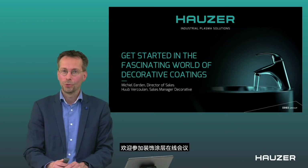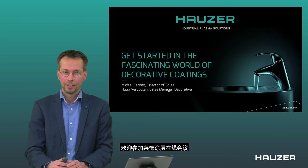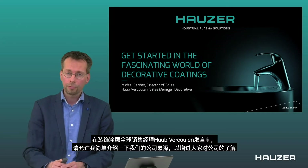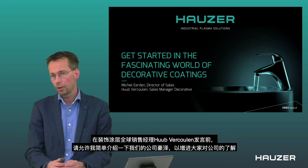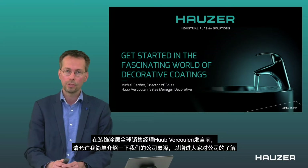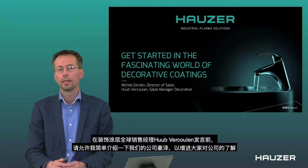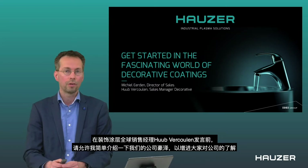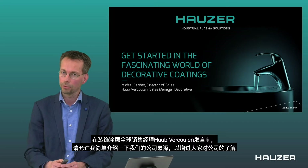Dear ladies and gentlemen, I'd like to welcome you to this webinar on the topic of decorative coatings. Before I give the word to Huub Verkuhlen, our sales manager for decorative coatings, I would like to say a few words about Houser, because I understand that not everybody knows everything about our company.